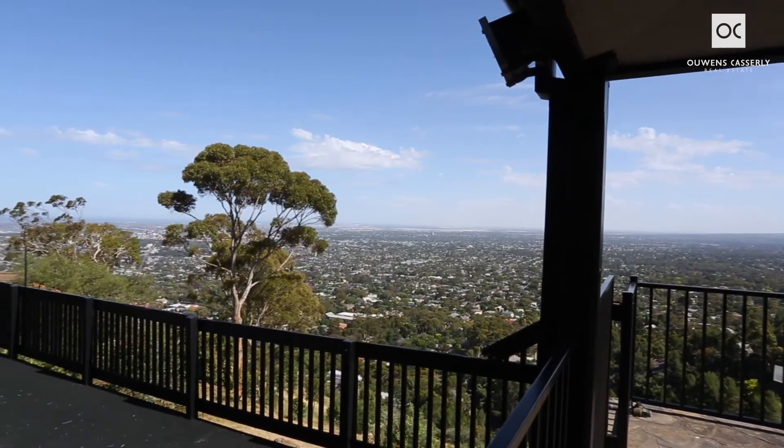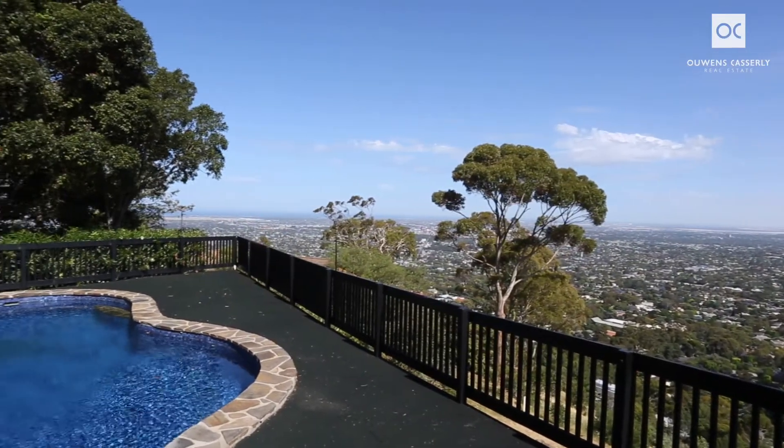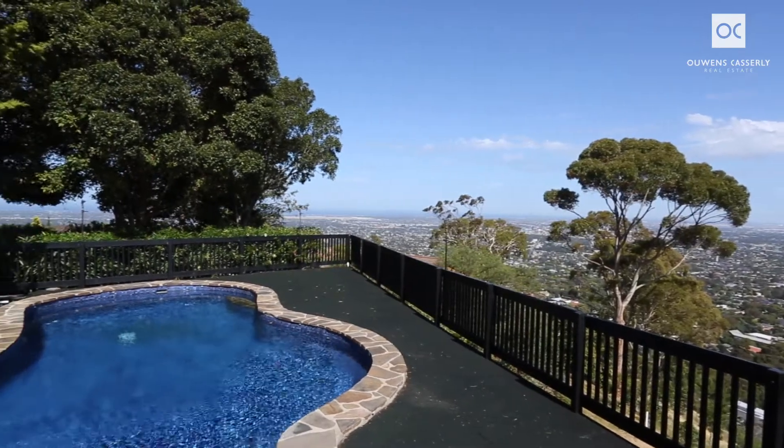Is this Adelaide's best panoramic view or is it not? Brighton Gulf to the mid-north and beyond. Relax in the pool or over dinner on the balcony.